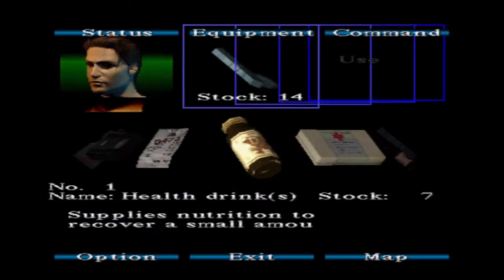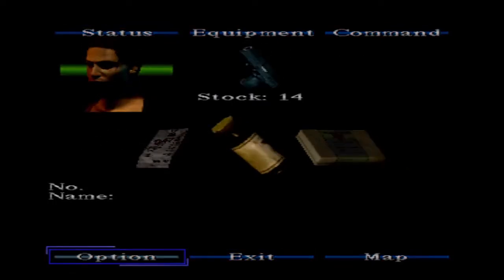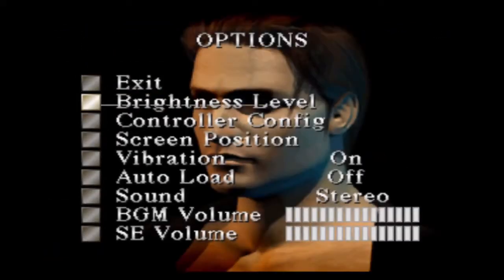You stumbled there for a moment, Harry. Are you okay? This is that part of the game again where it's making me waste everything. I'm legitimately wondering if messing around with the options menu screwed something up.